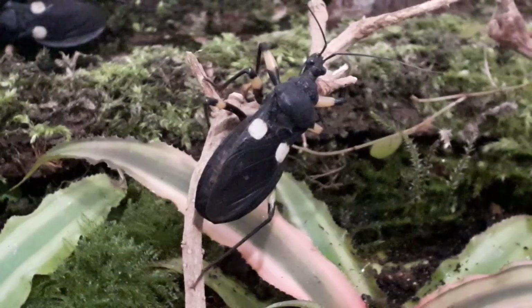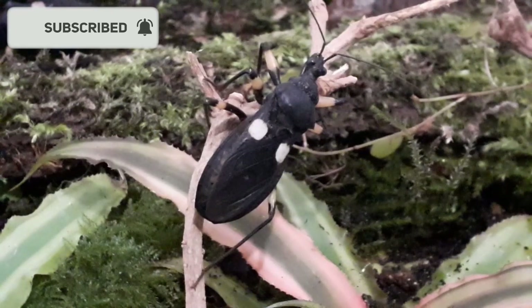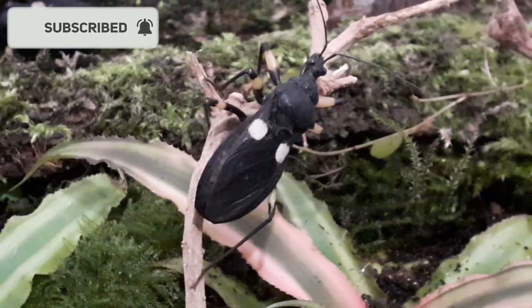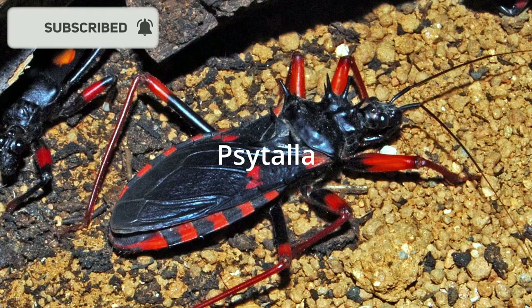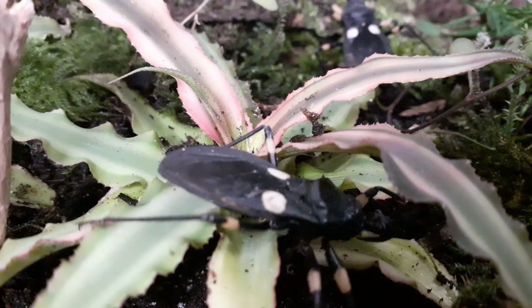Whilst you're down there, you may as well press that like and subscribe button. Common genera you may have heard of are Platymeris, Cydala, and Etricodia, which are often kept as pets here in Europe and possibly elsewhere.